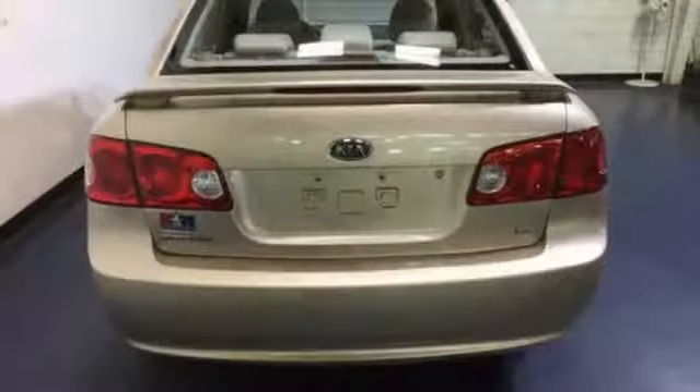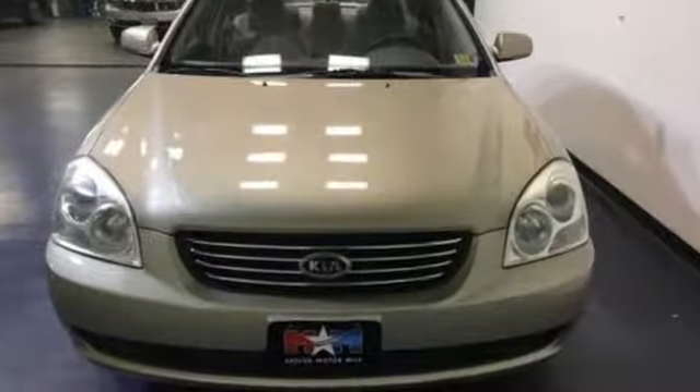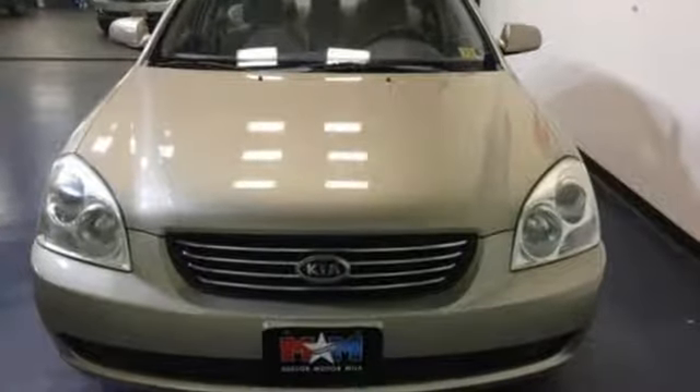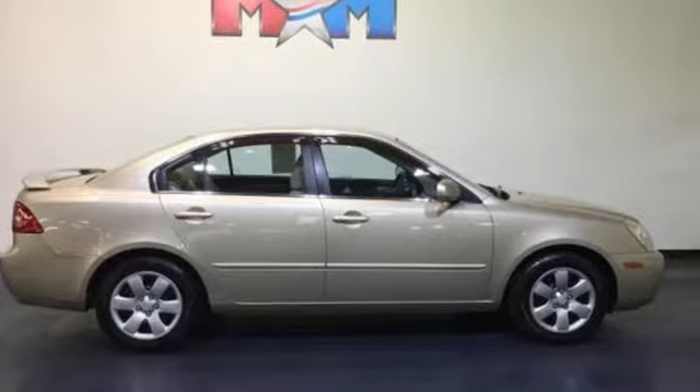Edmunds.com adds it's smooth and quiet, and offers decent acceleration and enough thrust for confident merging on the highway. Step into a Kia and be surprised — you need to drive it to believe it. See it for yourself today.